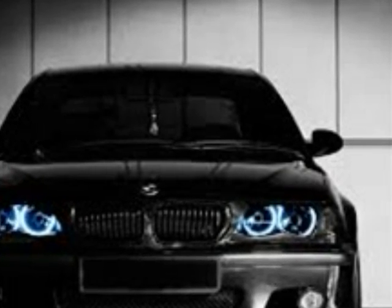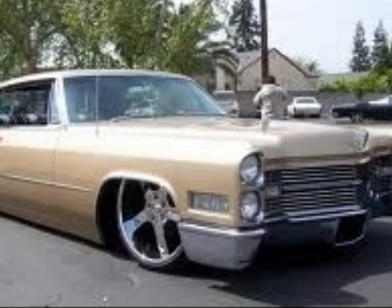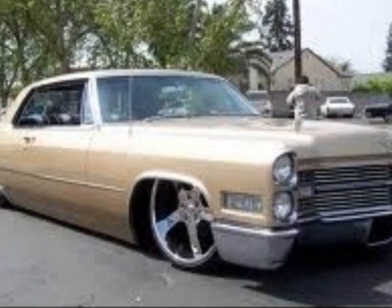How much did you fellas like this car? My dream is to have one of these cars called Cadillac.